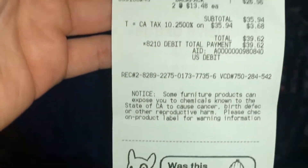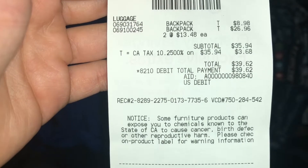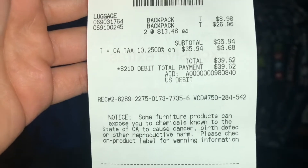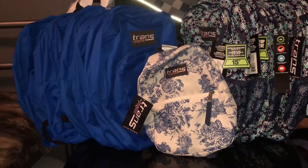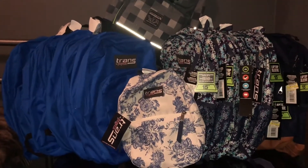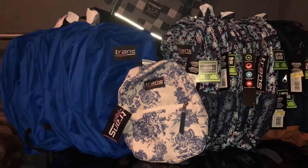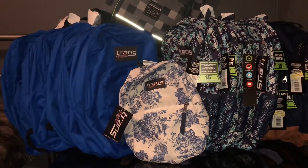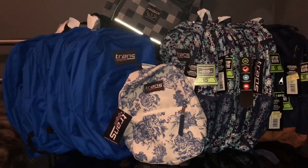Name brand backpacks at Target! Let me show you my receipt: $8.98 for the small kids backpack, and two at $13.48. If I had paid regular price I would have spent close to $500 on backpacks, but I waited and waited. It takes longer at my region — I'm from Compton in LA County, where clearance tends to hold up until close to November.